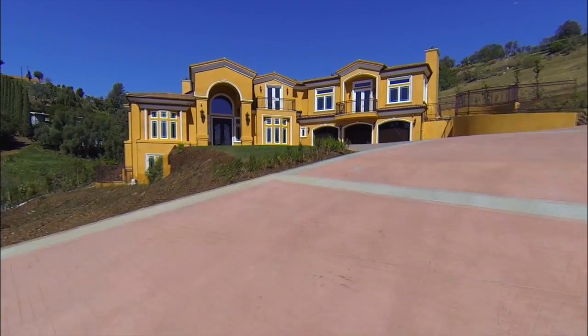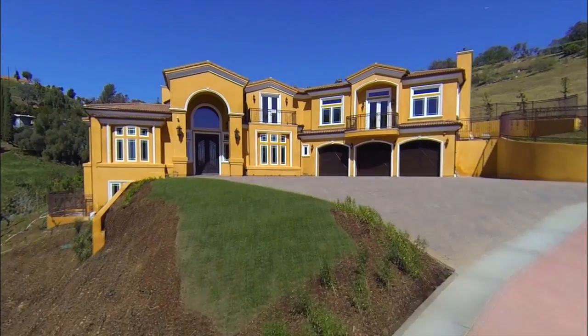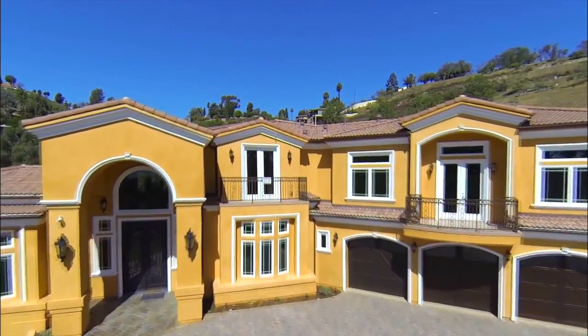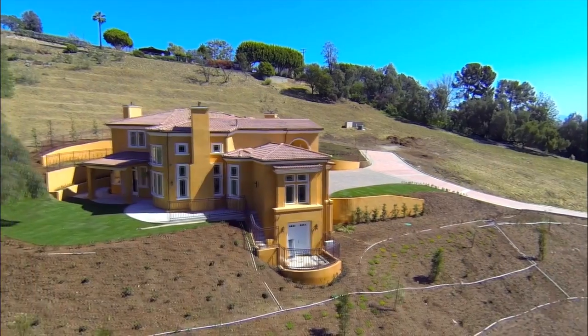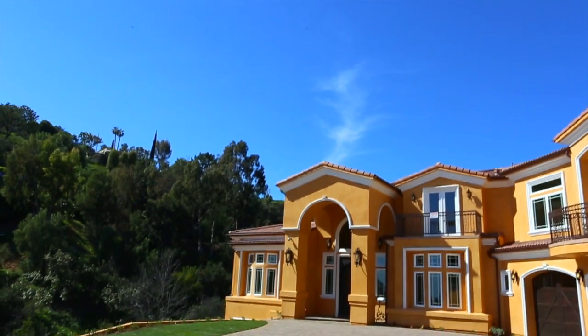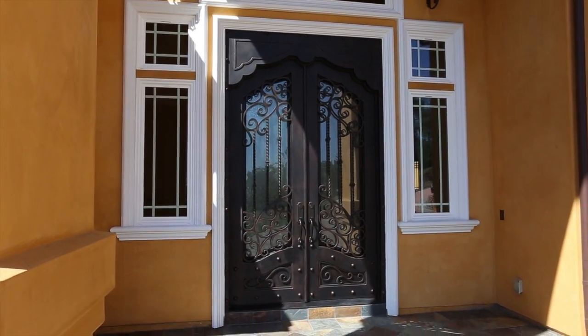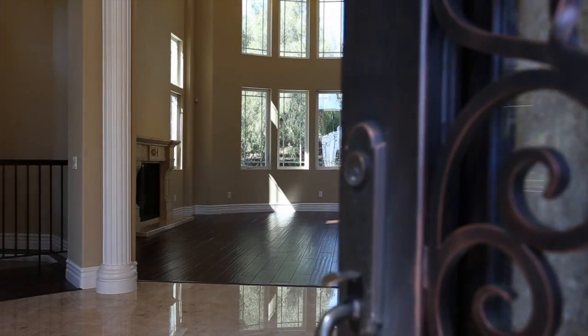This brand-new custom estate sits on a 1.4-acre parcel overlooking the rolling hills of La Habra Heights. Constructed with Mediterranean influence, this prestigious 5,100-square-foot residence features four-bedroom suites, two additional half-bathrooms, and a spiral staircase leading to private guest quarters.